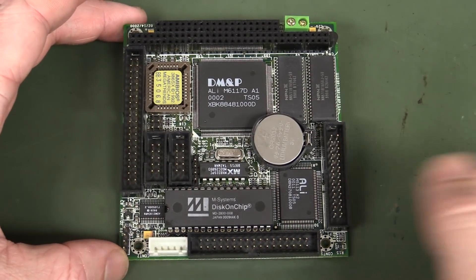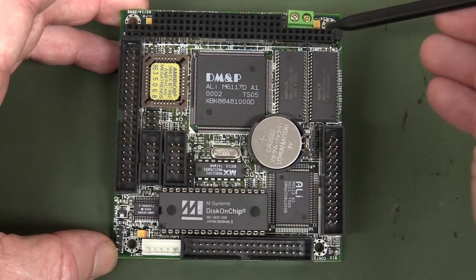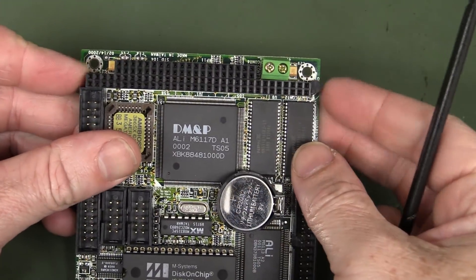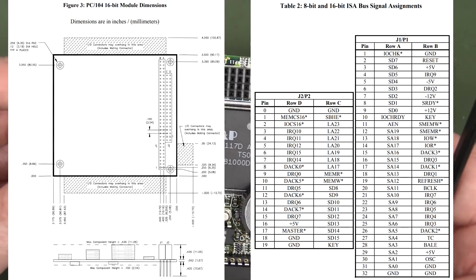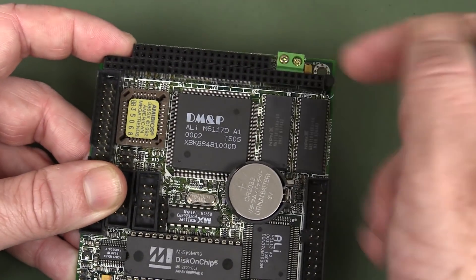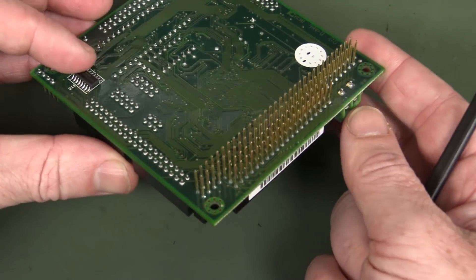The PC-104 standard basically defines the size of the board, which is not quite square — it's actually 96 by 90 millimetres. It defines not only the size but the mounting holes, and also the PC-104 connector. This was actually 64 pins total and it basically duplicated the functionality of the original IBM PC Bus architecture. They added a few pins for extra grounds and whatnot, but it's basically electrically identical to the IBM PC Bus. The second connector was an extra 40 pins equivalent to the PC-80 bus — 64 plus 40 equals 104 pins, and that's where the name PC-104 comes from.